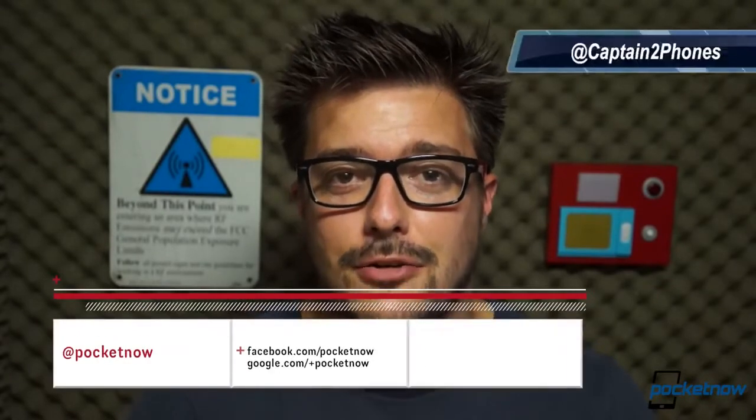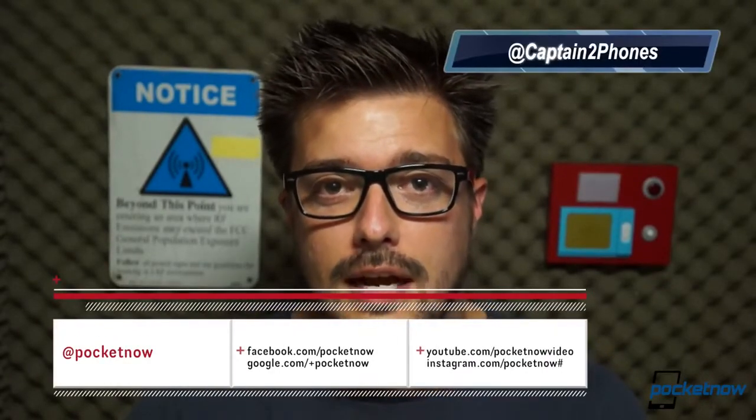Before you go anywhere, please like this video if you enjoyed it, leave a comment below if you have something to say, follow us on social media, and thank you sincerely for watching. We'll see you next time.